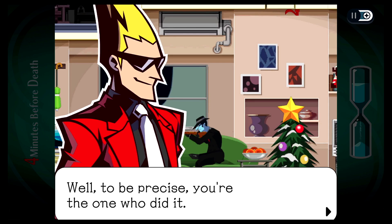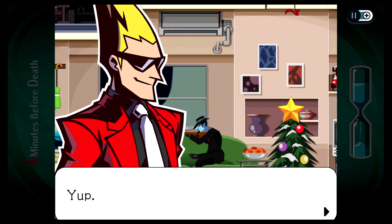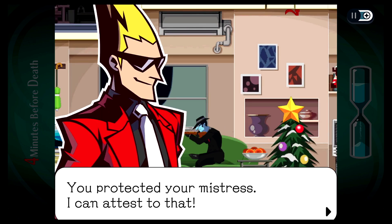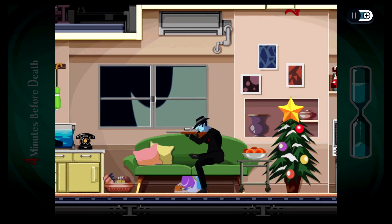Well, to be precise, you're the one who did it. Huh? Me? I saved Miss Camilla? Yep. You're the one who let her under the sofa, right? Oh yeah. You protected your mistress. I can attest to that. Oh, thank you. Hey, fate averted. All right.